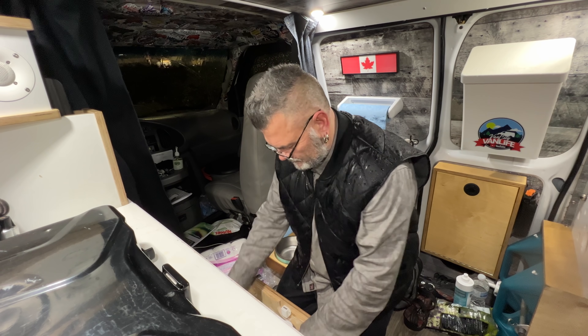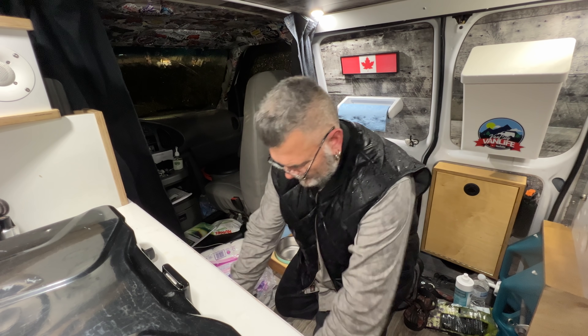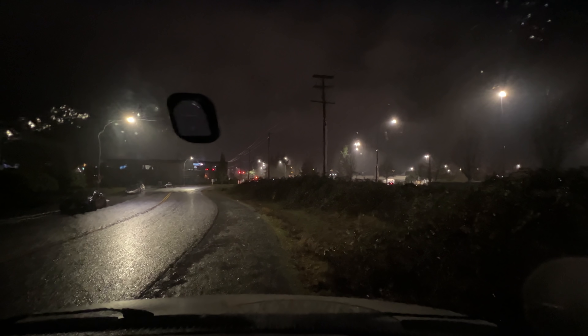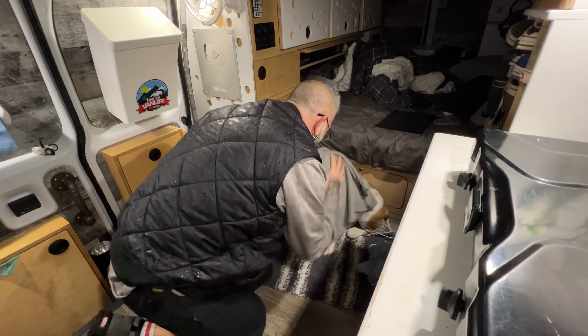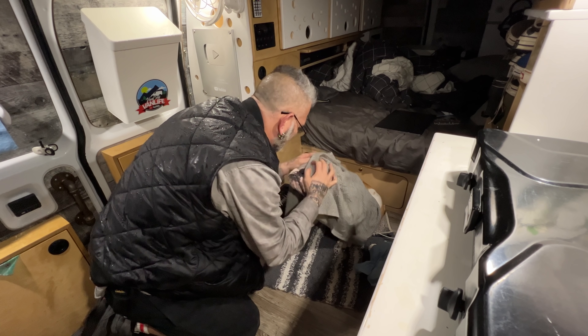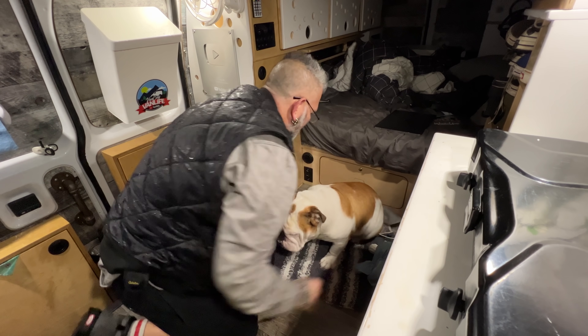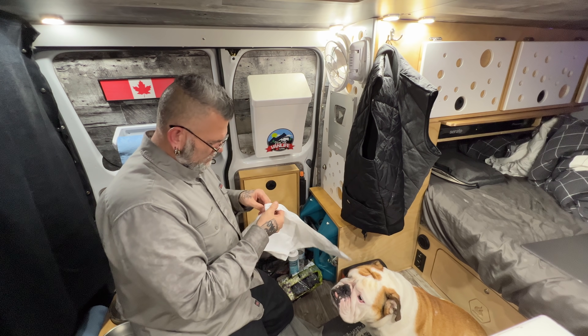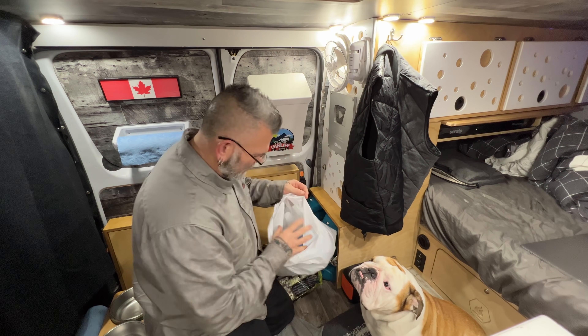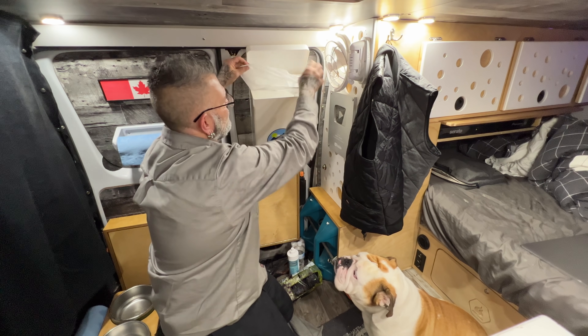Cruzi, we've got a problem buddy. Let's get the toilet paper up front. Look how miserable it is out there. What a gross night. Let's dry you off a little bit there. At least when you get in bed you're not soaked. Now that Cruzi is on raw food, we always have to remember to bring it out so it can thaw overnight.